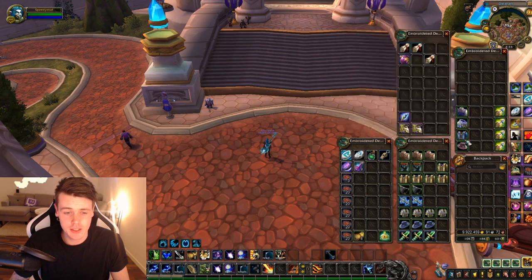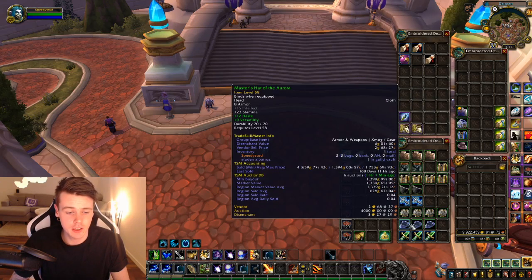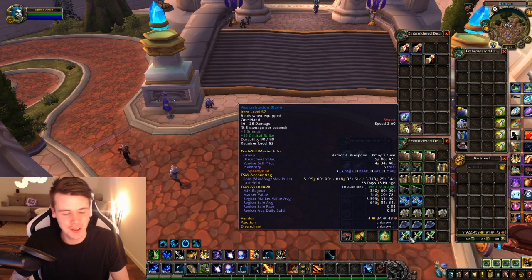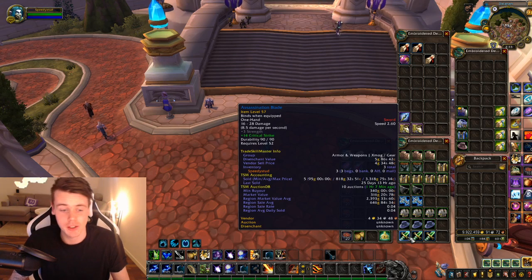Then I got some random greens that I decided to keep — no clue why I'm keeping that one. These hats always sell even though they have a low value. Same with this hat — look at the sell rate: 0.04. I got three of the Assassination Blade. The market value is not that good, and the price on MyRealm is not that good, but I've sold a couple of them and they have a really good sell rate.